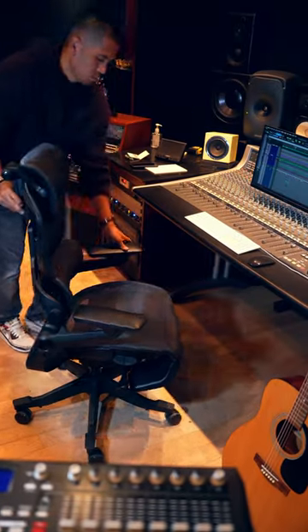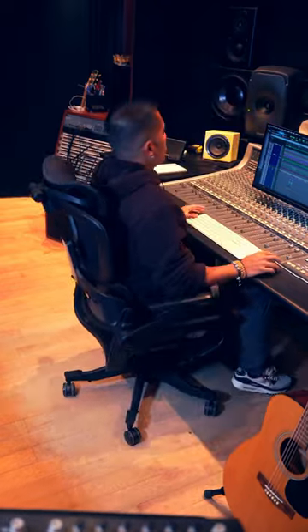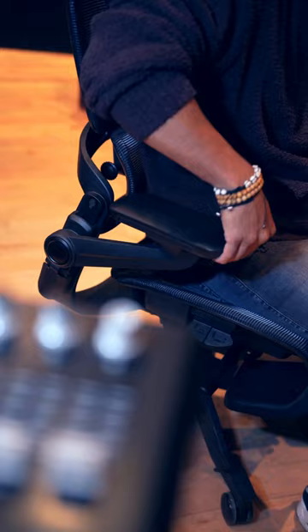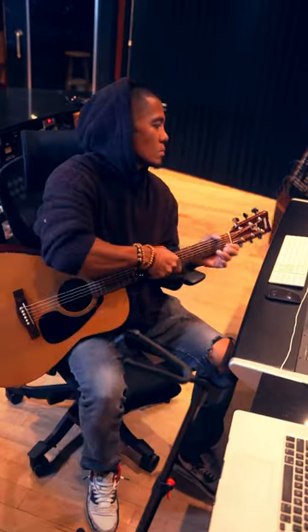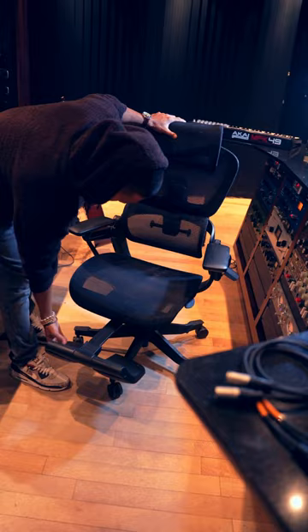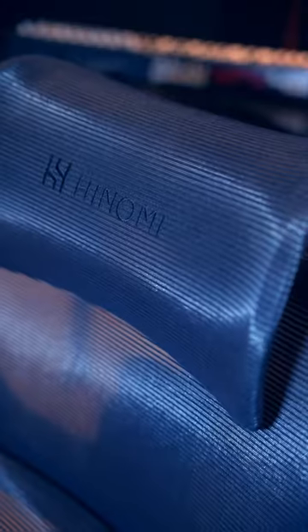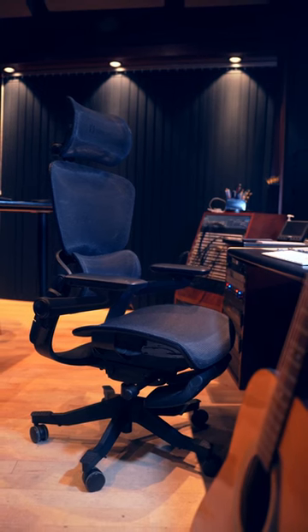A chair that can do this, this, this, and definitely this. With the Hinomi H1 Pro, I may have found that perfect chair.